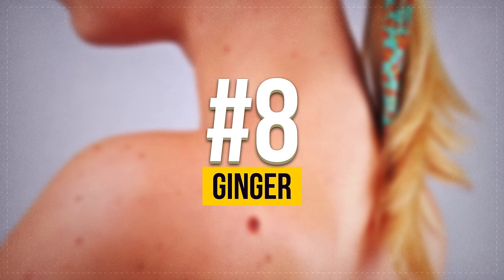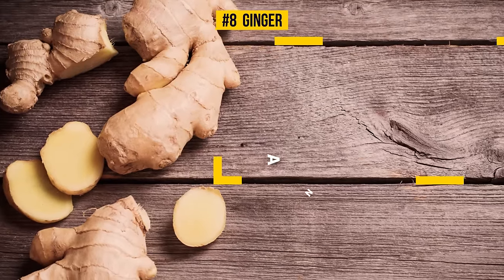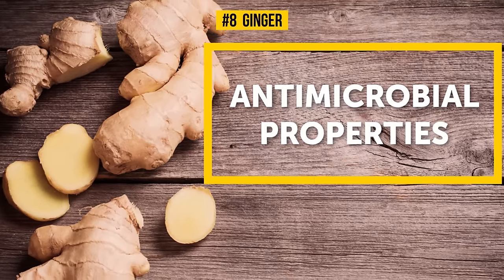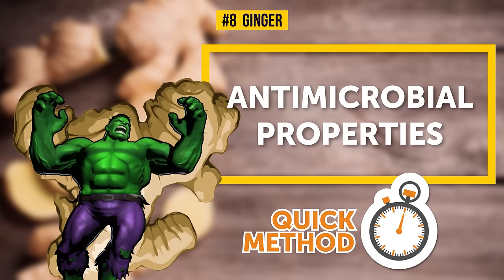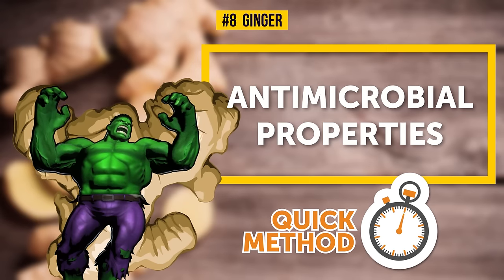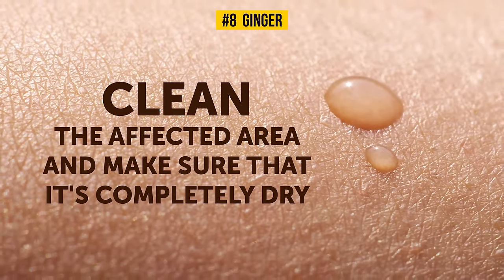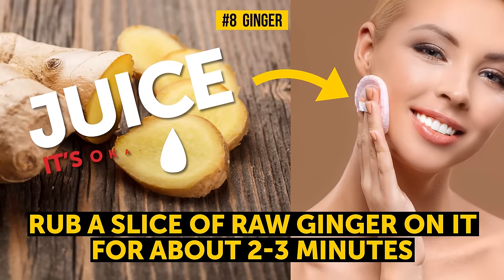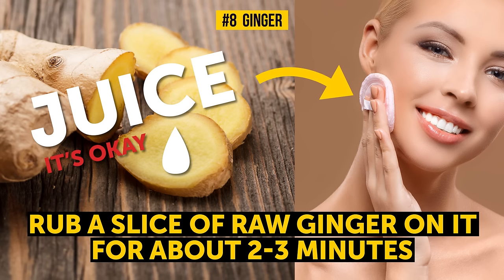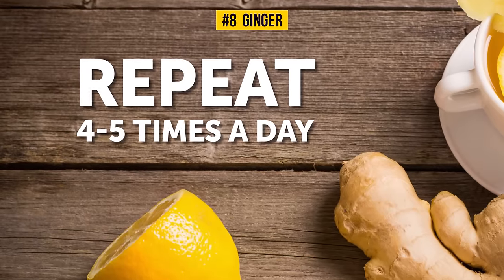Number 8: Ginger. Ginger is full of different bioactive compounds that have antimicrobial properties, which allow it to fight skin tags effectively and quickly. First, clean the affected area and make sure it's completely dry. Then rub a slice of raw ginger on it for about two to three minutes. Simply leave it on the skin so that it can do its work. Repeating this procedure four to five times a day will give you the best results possible.